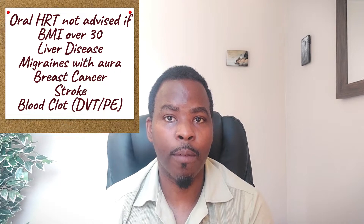You cannot use oral estrogen in certain women — for example, if you have a BMI of over 38, if you've got gallbladder disease, liver disease, or migraines with aura, or if you've had breast cancer or strokes, then you are not allowed to use oral HRT.